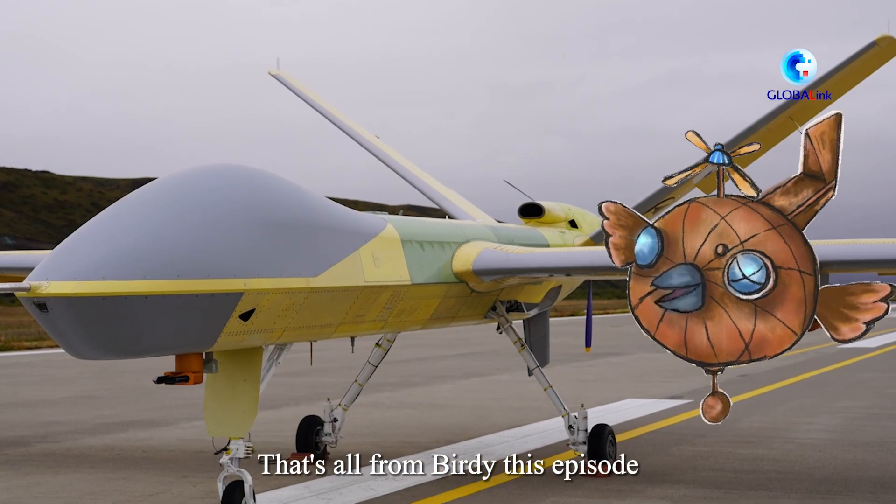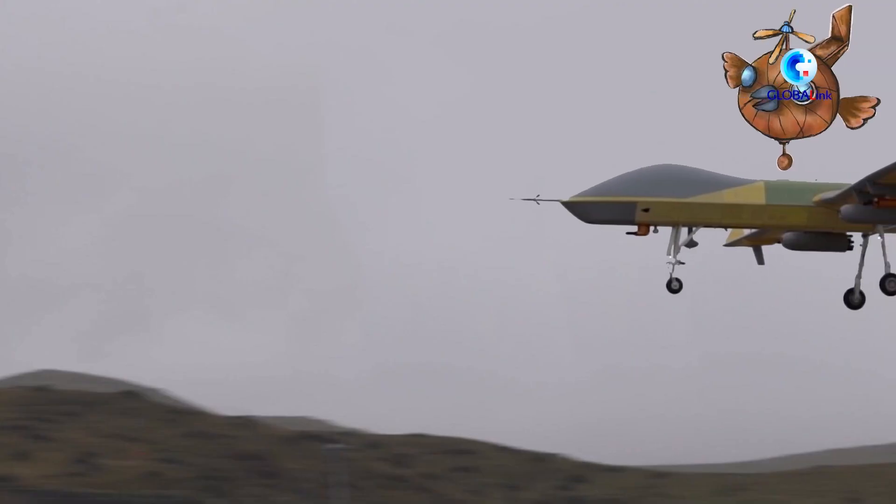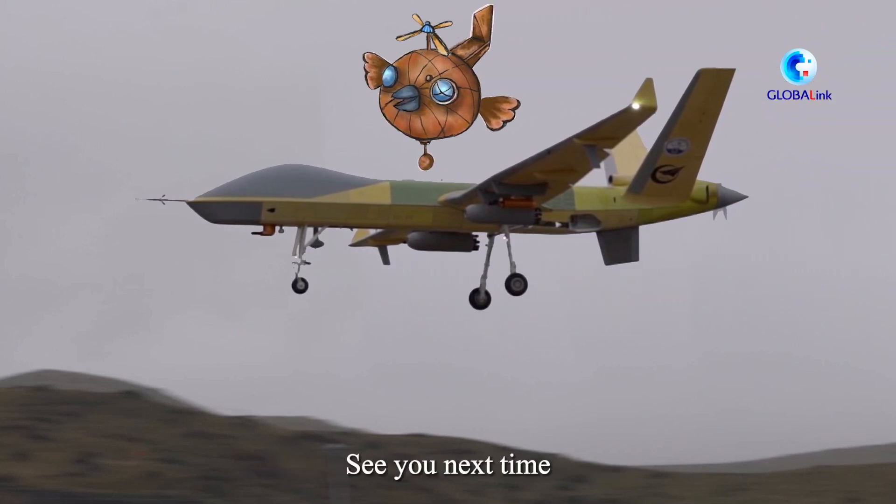That's all from Birdie this episode. Stay tuned and keep your eyes on the skies — I'll be flying with more stories about China's aviation industry. See you next time!